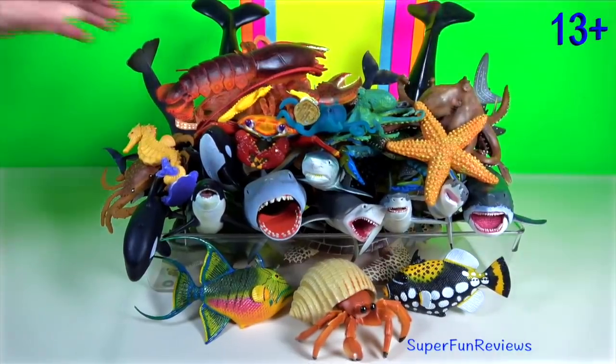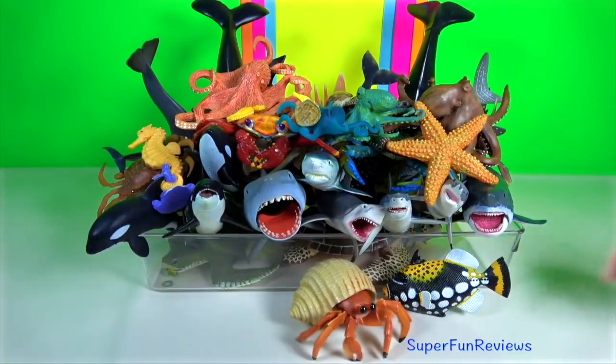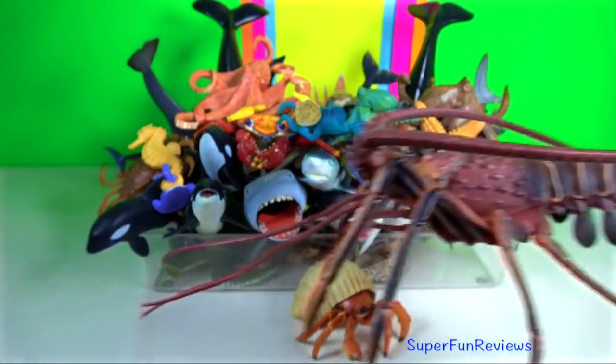Hi, it's Kerry. Lots of wonderful sea animals today. Spiny Lobster.